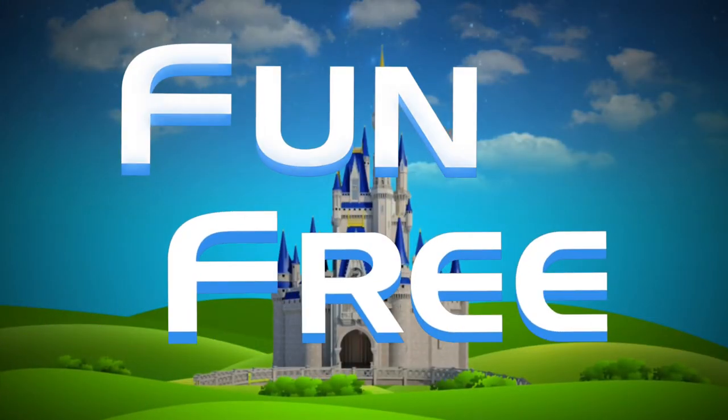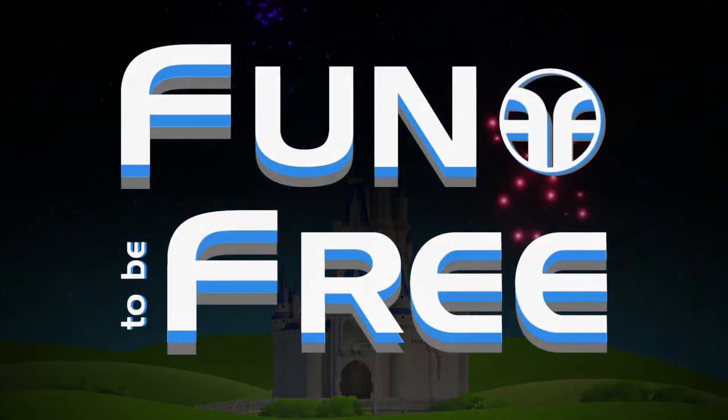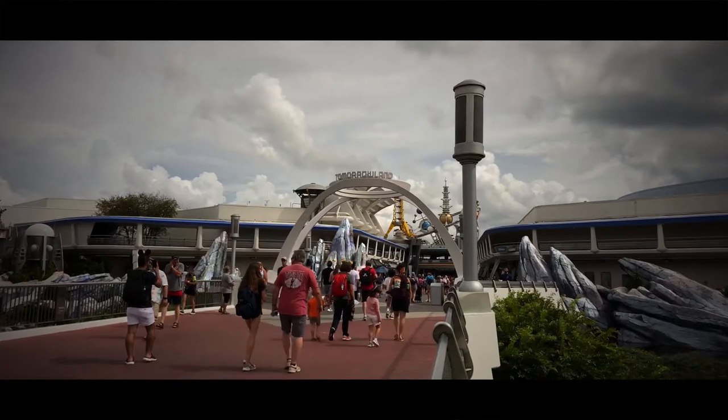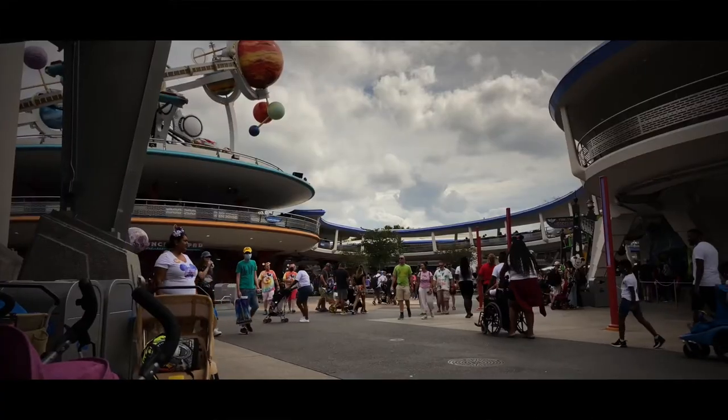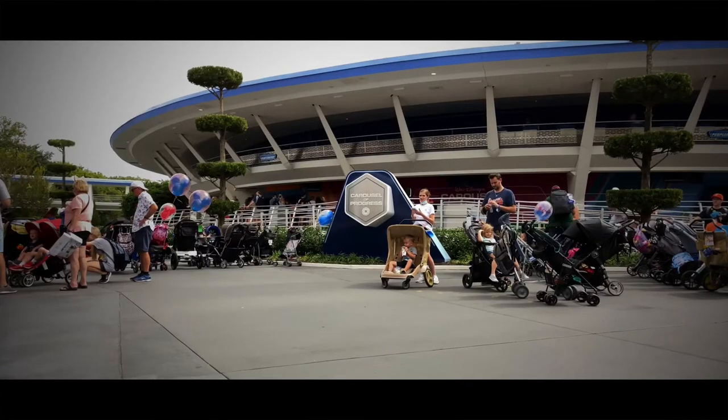Hello everyone and welcome to Fun To Be Free. Today's journey brings us to the Magic Kingdom to experience Walt Disney's Carousel of Progress. Hey Explorers, John with Fun To Be Free inviting you to follow me as we discover fun together. Let's go!